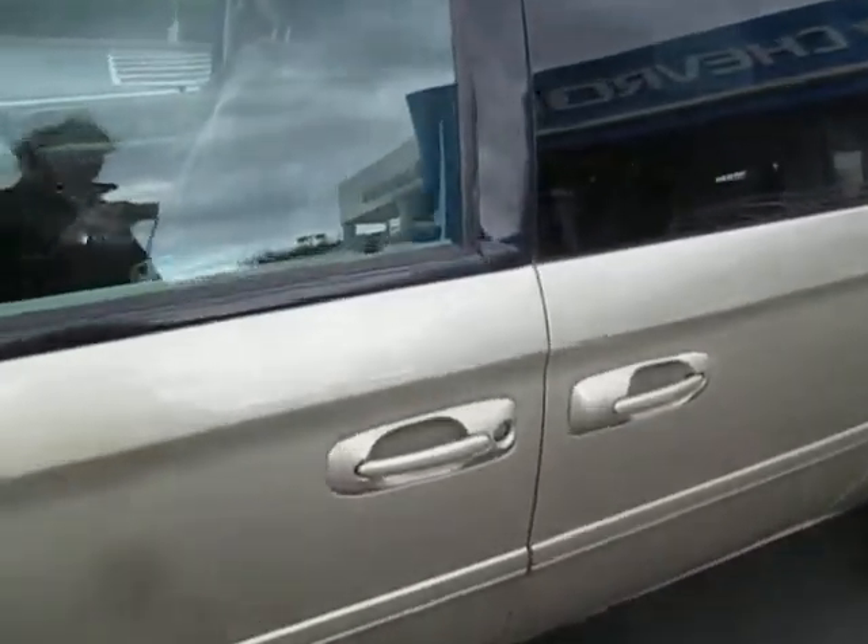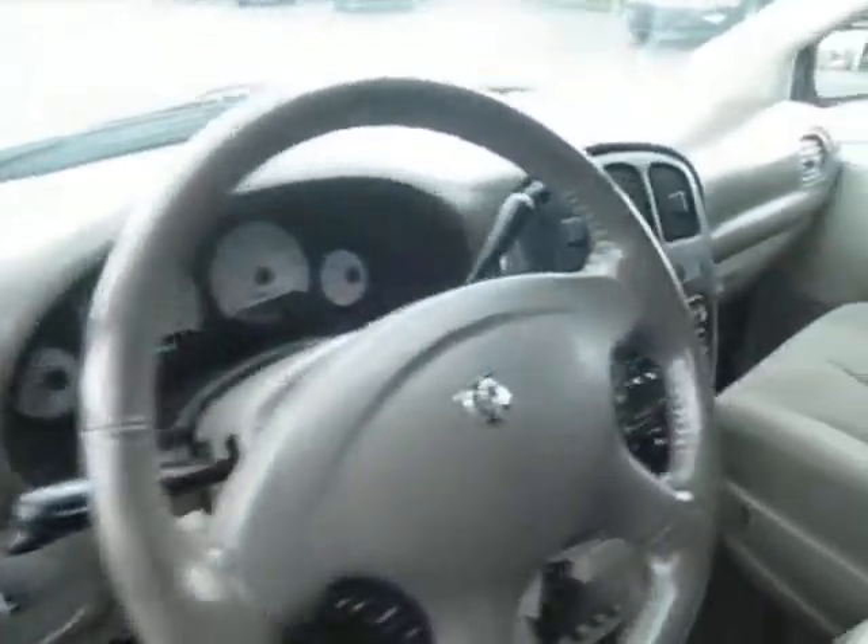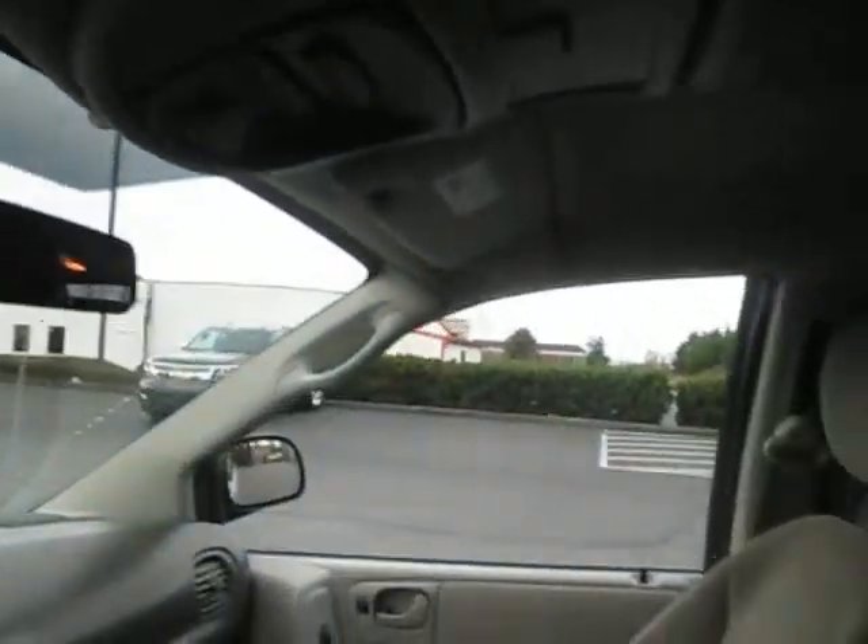Let's take a look at the inside here. Cloth interior, stereo setup, overhead console, comes with a DVD player. Second row seats are down right now, but those can come up. Third row seating can fold down if need be.